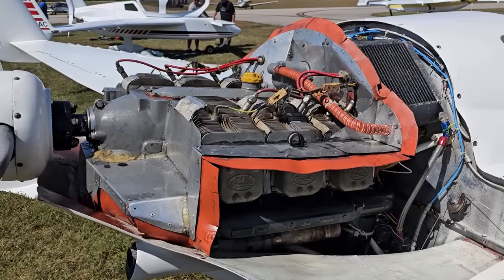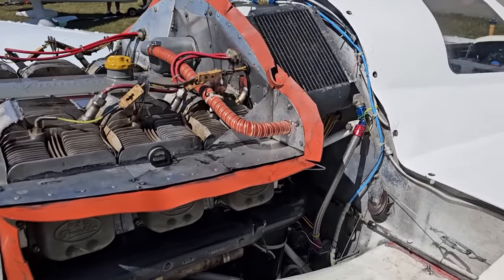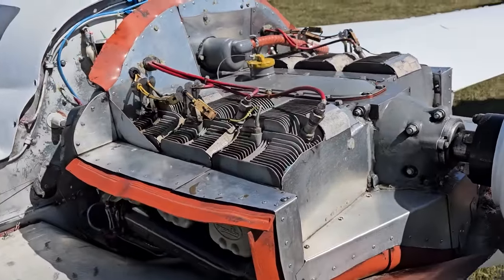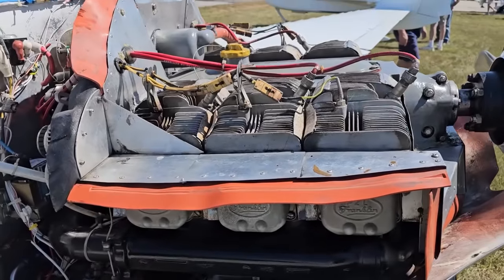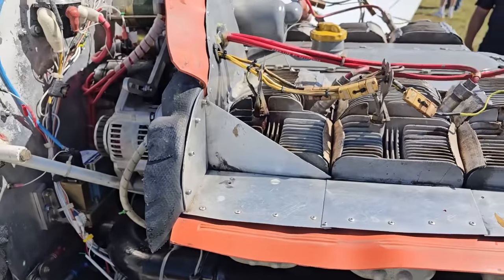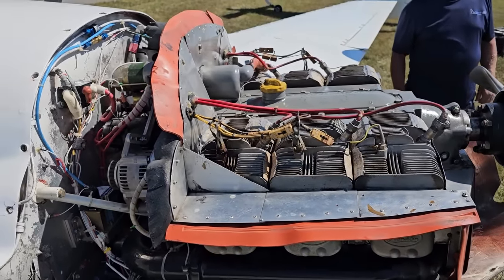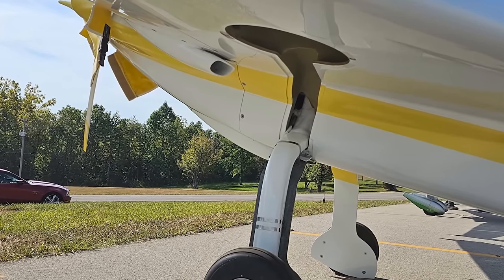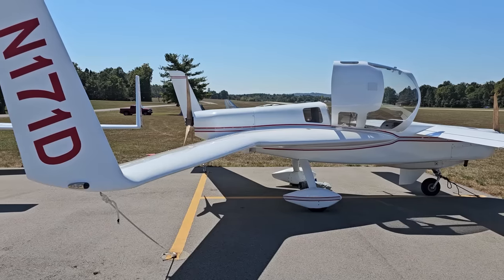Here's a Cozy with a fairly old Franklin six-cylinder — this is what you would see on Cessna 172s back in the 1960s. And there was a Long-EZ based aircraft — not a standard Long-EZ — that had retractable gear, so it was a highly modified version. Very fast.